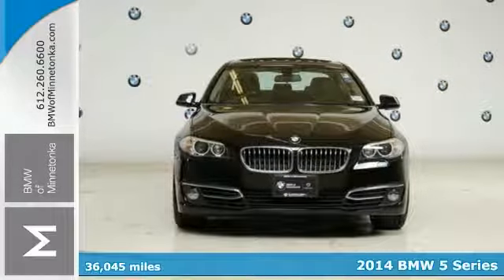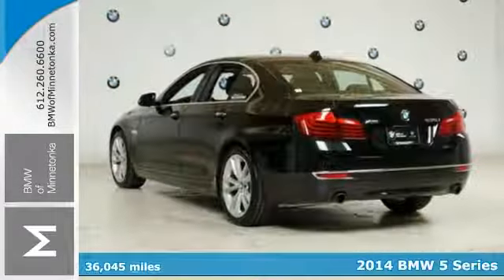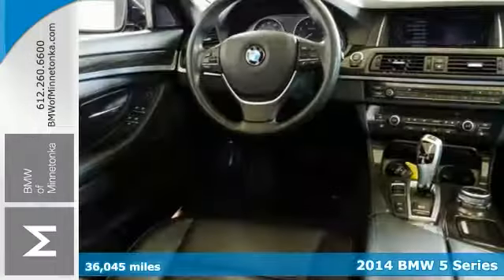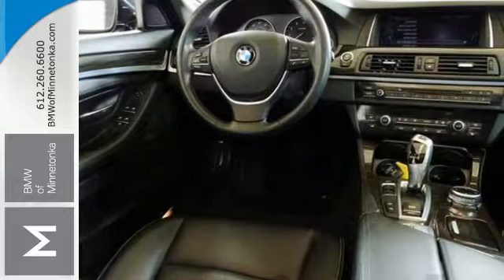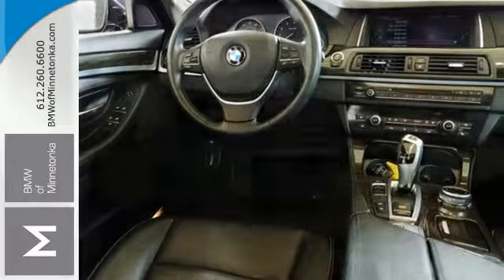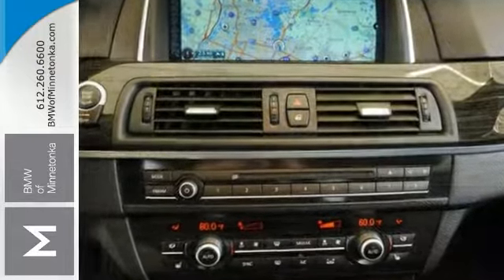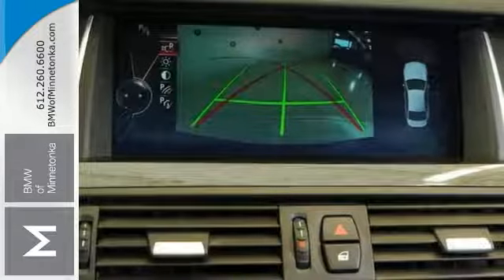It's a 2014 BMW 535i. It has less than 37,000 miles and some wonderful features, like the luxury line package and a premium package. It even has navigation and X-Drive all-wheel drive. You'll also get the cold weather package and parking assist, and you'll get a sunroof.